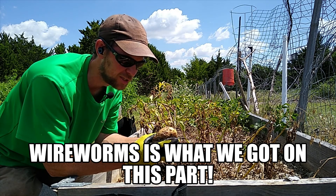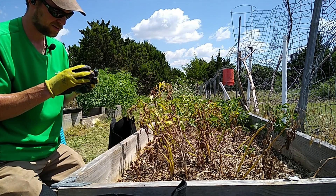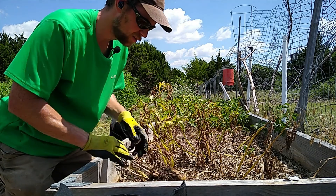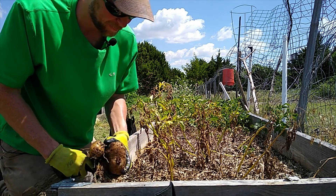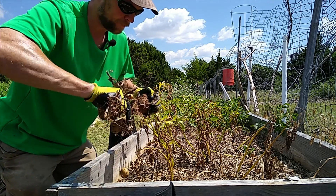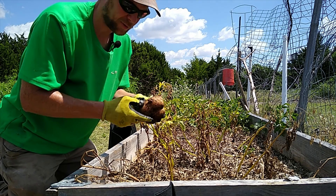Bug damage. That's not cool. What the heck happened to these? Some kind of bugs.